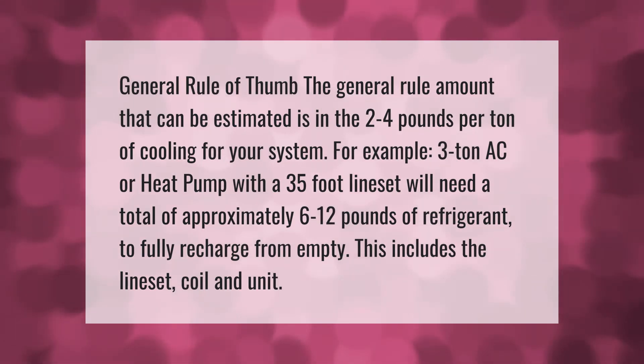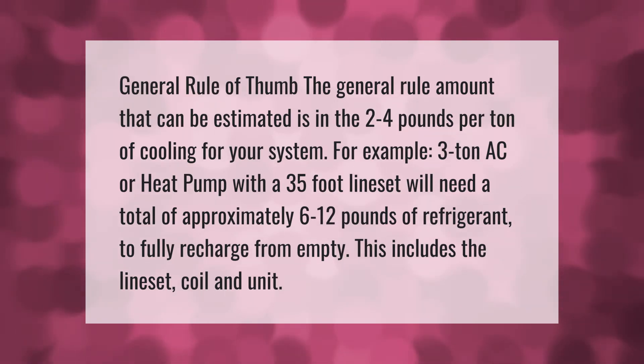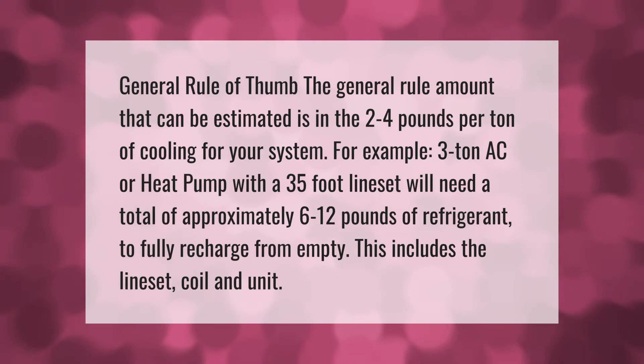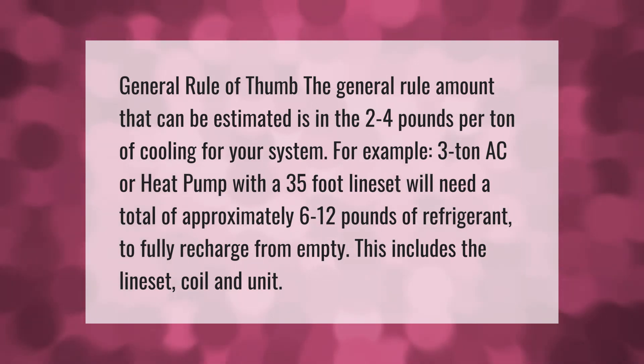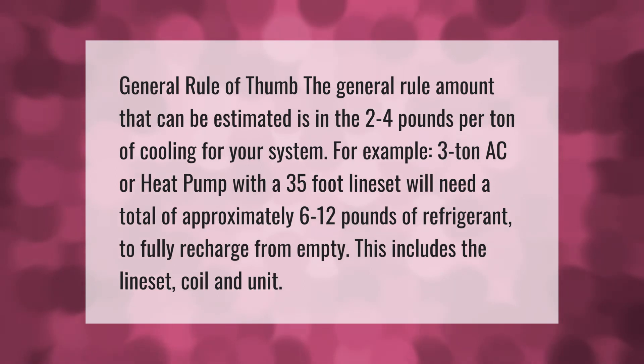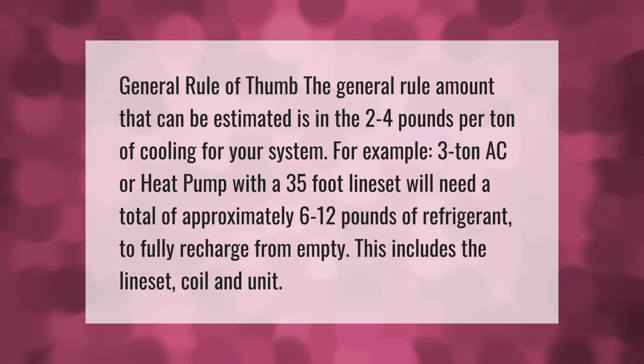The general rule of thumb is two to four pounds per ton of cooling for your system. For example, a three-ton AC or heat pump with a 35-foot line set will need a total of approximately six to twelve pounds of refrigerant to fully recharge from empty. This includes the line set, coil, and unit.